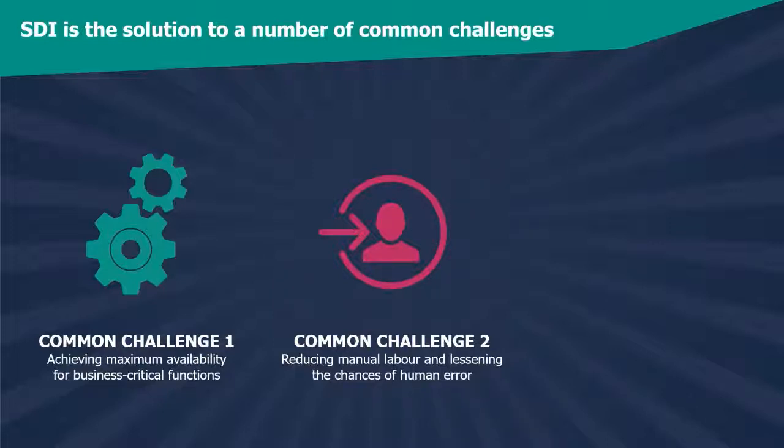Common Challenge Number Two: Businesses who want to be at the forefront of their market need to react quickly to changing circumstances — fixing potential issues, offering new services, and making their applications as efficient as possible. This time pressure is directly related to one of the biggest causes of downtime: human error. Up to 70% of data center outages can be attributed to human error, a huge figure that explains why so many of your customers might be keen to reduce manual labor. SDI automates critical functions, drastically reducing the chances of manual mistakes. Over time, this could be the difference between success and failure.